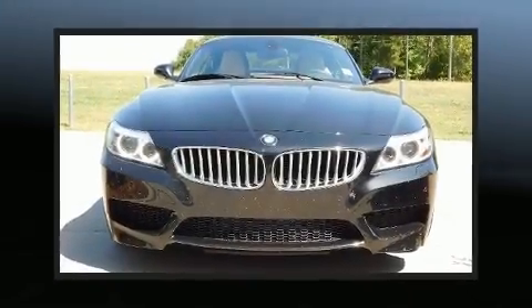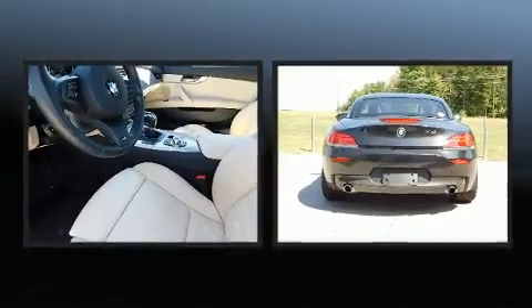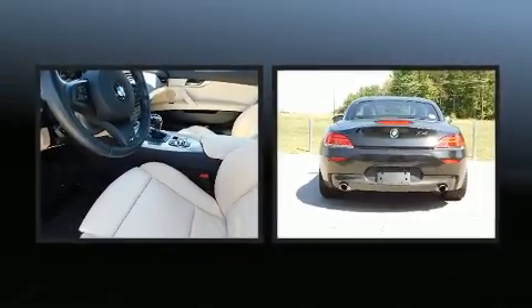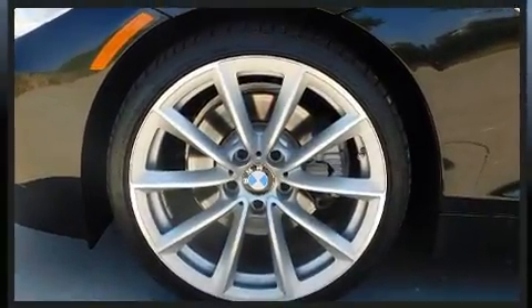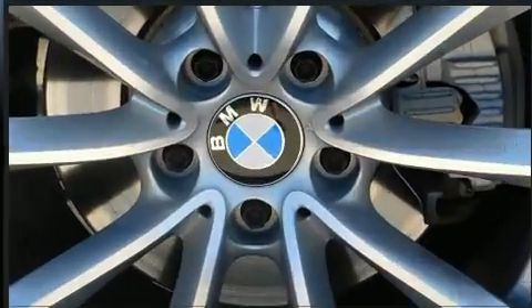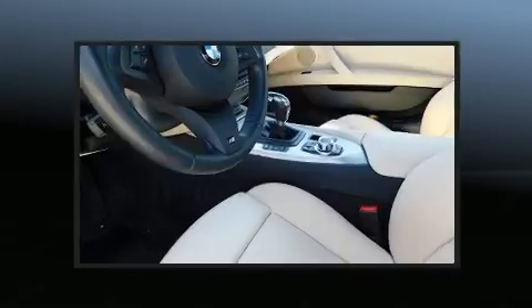The 2014 BMW Z4. With less than 20,000 miles on the odometer, this vehicle is constructed with a discerning driver in mind. BMW made sure to keep road handling and sportiness at the top of its priority list. It features a standard transmission, rear-wheel drive, and a three-liter six-cylinder engine.